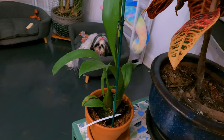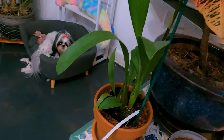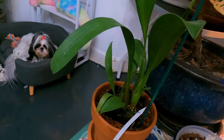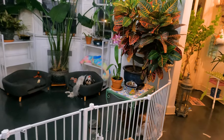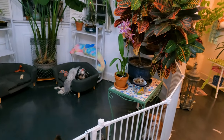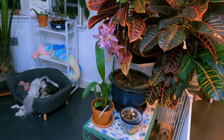Alicera orchids have finer roots and prefer a fine bark media with some sphagnum for moisture retention. They prefer to be in a smaller pot and should be repotted biannually. They can also be mounted.